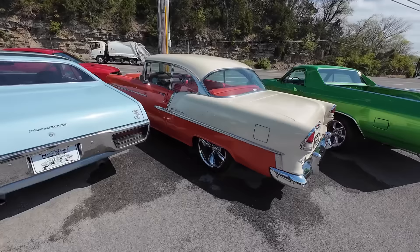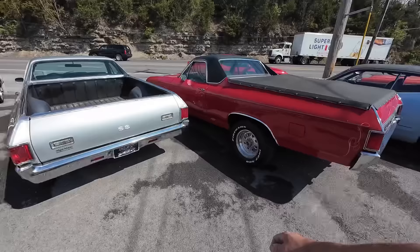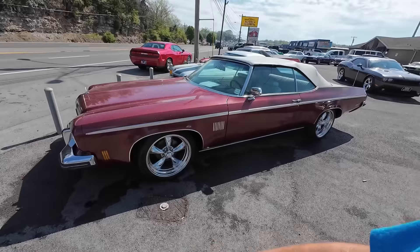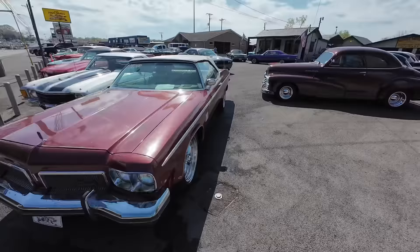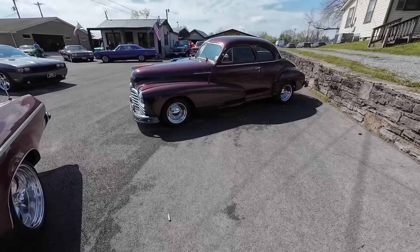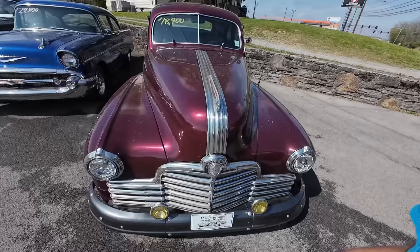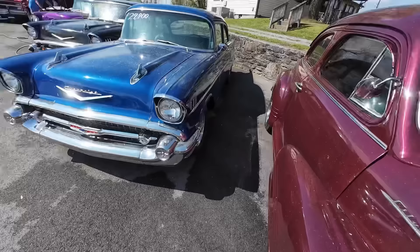Every test drive we do a segment picking out the flaws — I'm looking inside, out, and underneath the cars. There's a whole section called 'Cars Currently Available' on my channel where all those test drives can be found. If you're watching on Facebook, it's on YouTube.